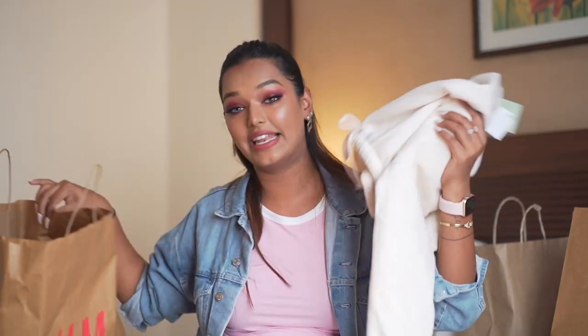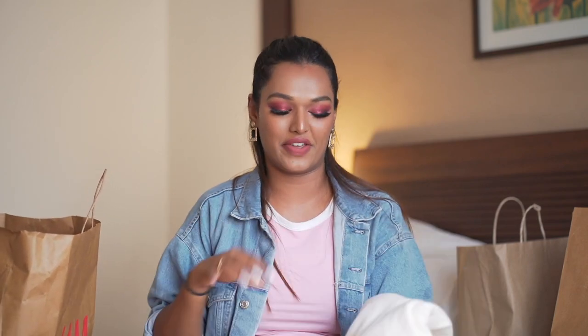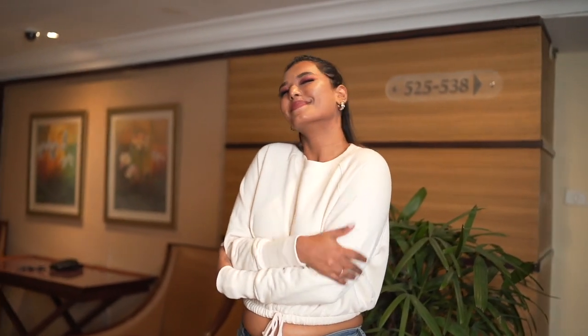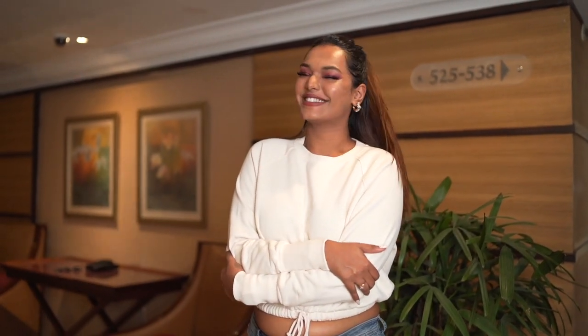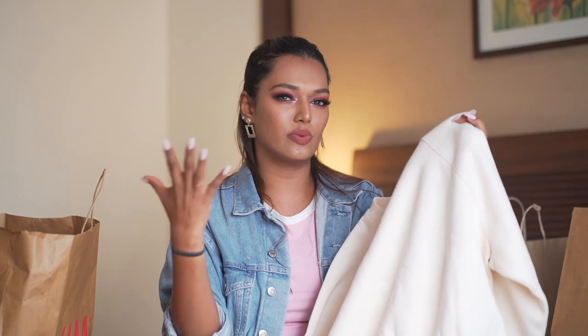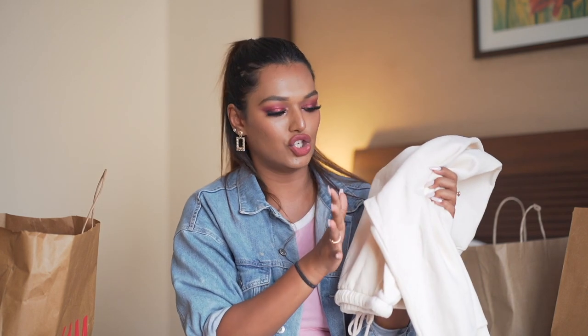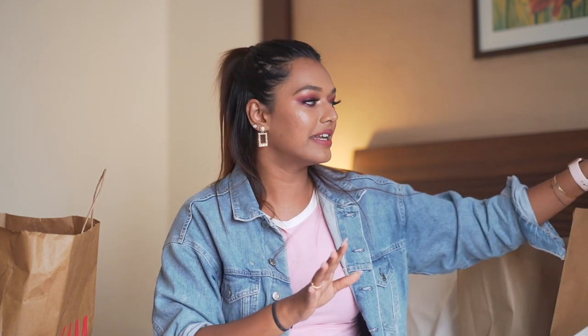Next we have one of my favorite pieces from this entire haul — and I think this is the last clothing item. It's a cropped sweatshirt. It falls baggy on the shoulders and cinches up around your waist — such a cute cropped sweatshirt vibe. This cost me 1300 rupees, no discount, but I felt so good about it so I took it. It's size medium and the color is not white — it's more of a nude. That's the last clothing piece from H&M.